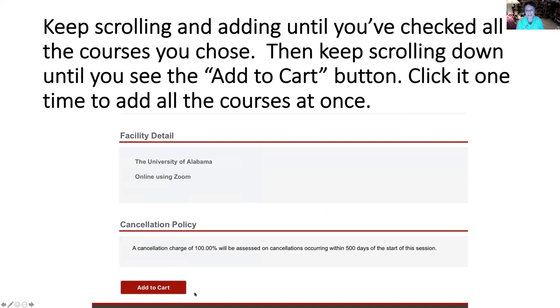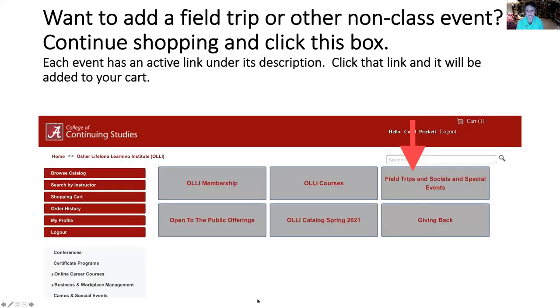When you have finished signing up for everything, keep scrolling down, sign up for everything you want, and at the bottom of the page with one click, you're going to add everything to your cart all at once. You might have selected some field trips or other non-class events — you'll need to go back to your main menu and select field trips, socials, and special events. Each of these will have an active link under the description and you simply click that link and it will be added to your cart.